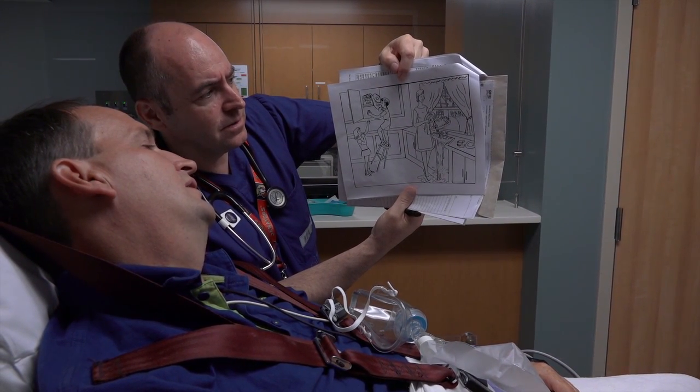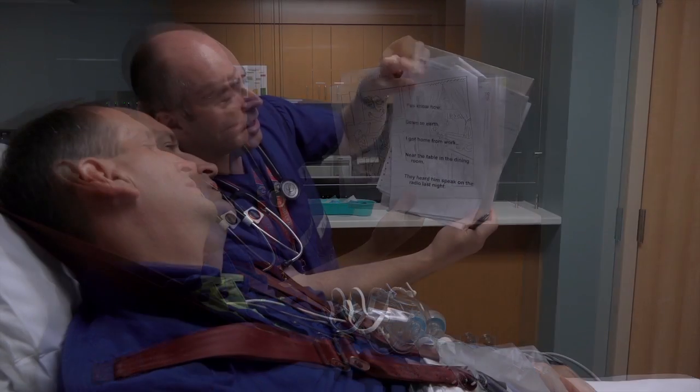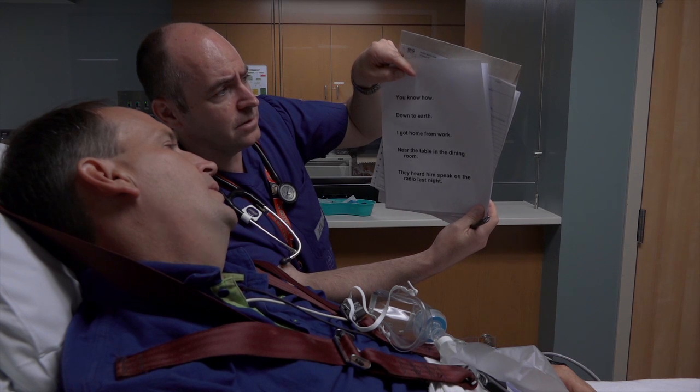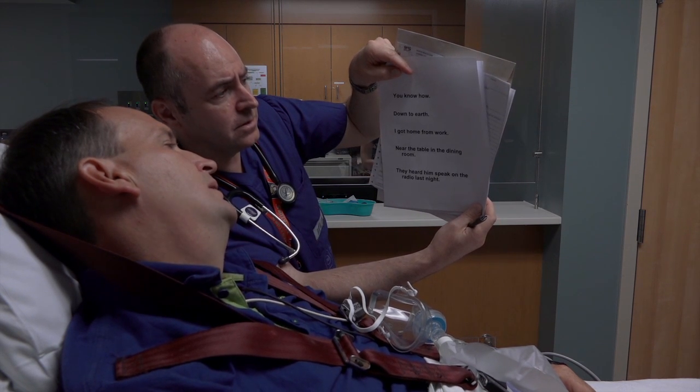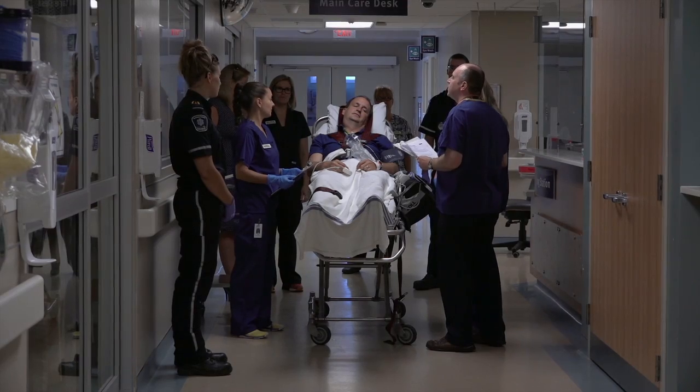Brett responds to the picture description with halting speech: "Girl... dishes... boy... cookies." For the reading task, he manages individual words with difficulty: "You... No... How... Down... To... Earth." The physician concludes: "Okay, we're ready to go to CT."